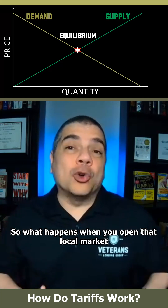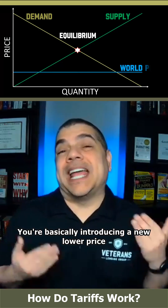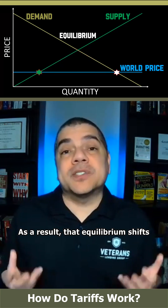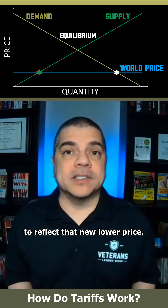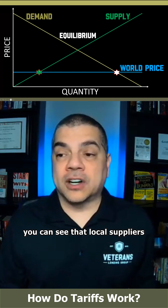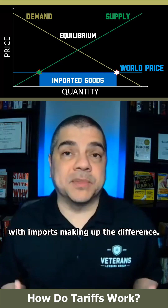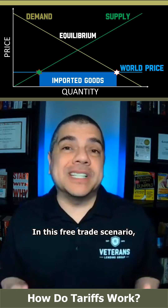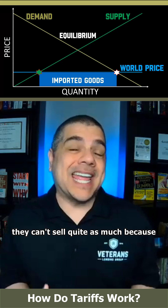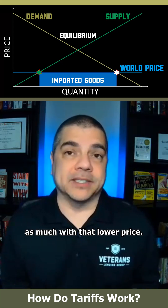So what happens when you open that local market to international trade? You're basically introducing a new lower price in most cases. As a result, that equilibrium shifts to reflect that new lower price. At this new market price, you can see that local suppliers are supplying much less than they were before, with imports making up the difference. In this free trade scenario, local suppliers are actually hurt quite a bit because they simply can't compete with that lower price.